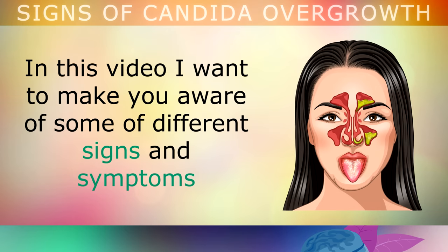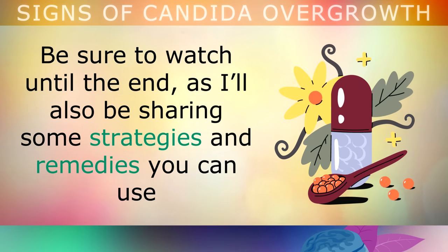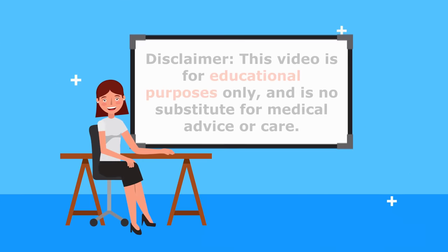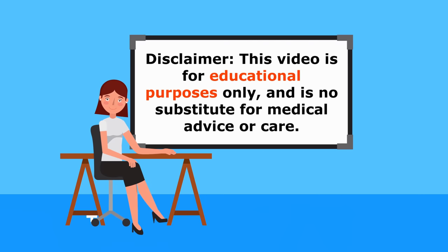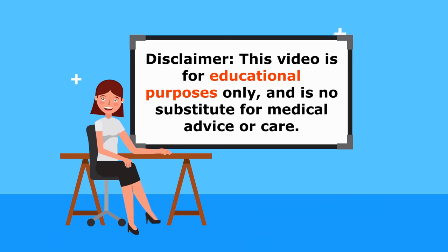In this video, I want to make you aware of some of the different signs and symptoms of candida overgrowth that show up in your body. Be sure to watch until the end, as I'll also be sharing some strategies and remedies that you can use to kill pathogenic candida in your body and restore the normal healthy balance. Be advised, this video is for educational purposes only and is not designed to diagnose your problem. Please speak to your doctor if you have any medical issues.